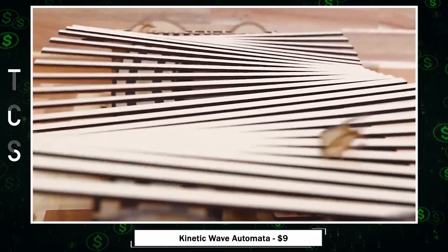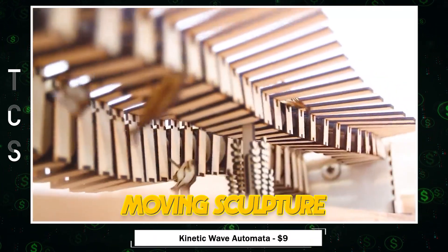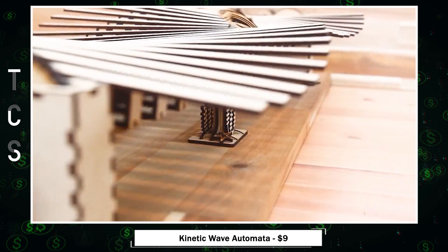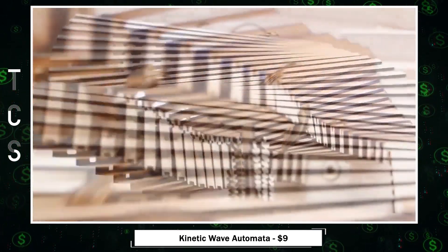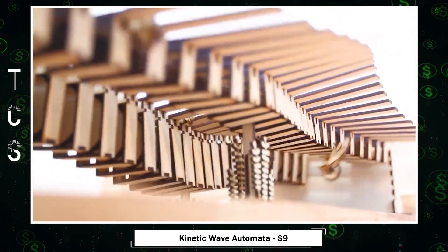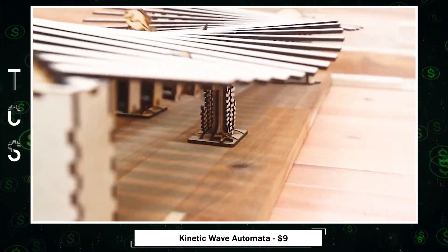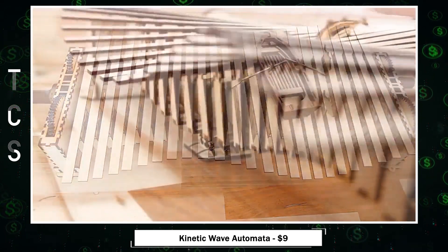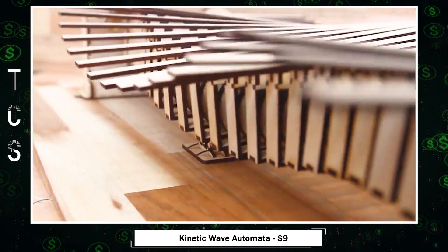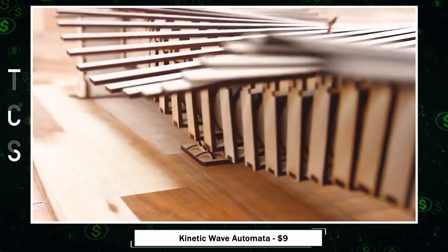Kinetic Wave Automata — an entrancing moving sculpture crafted from laser-cut SVG files, ideal for Glowforge and K40 laser cutters. These digital files, complete with instructions, offer instant access upon purchase. Please note, no physical product will be shipped to you. To access the files, it's best to use a desktop computer, as phones and tablets may not recognize zip files.